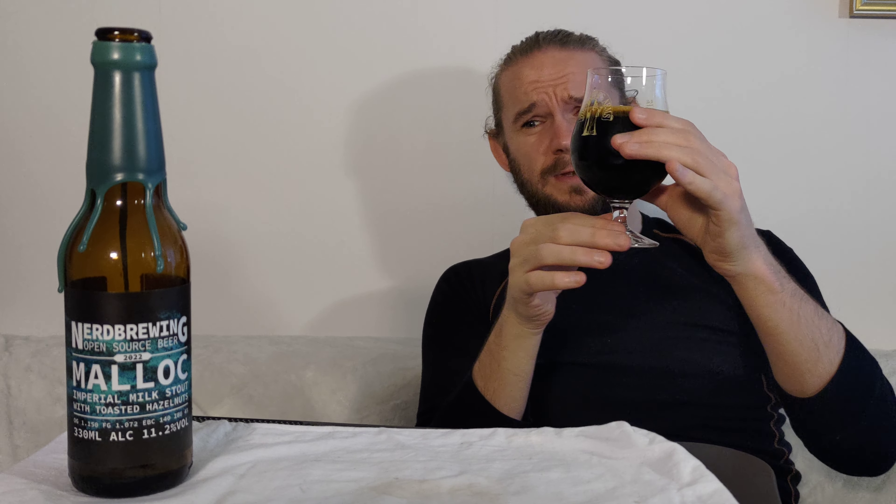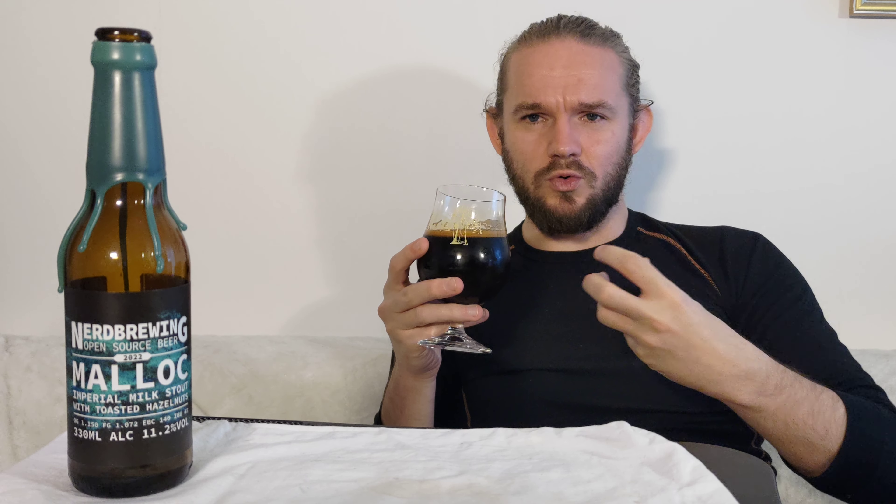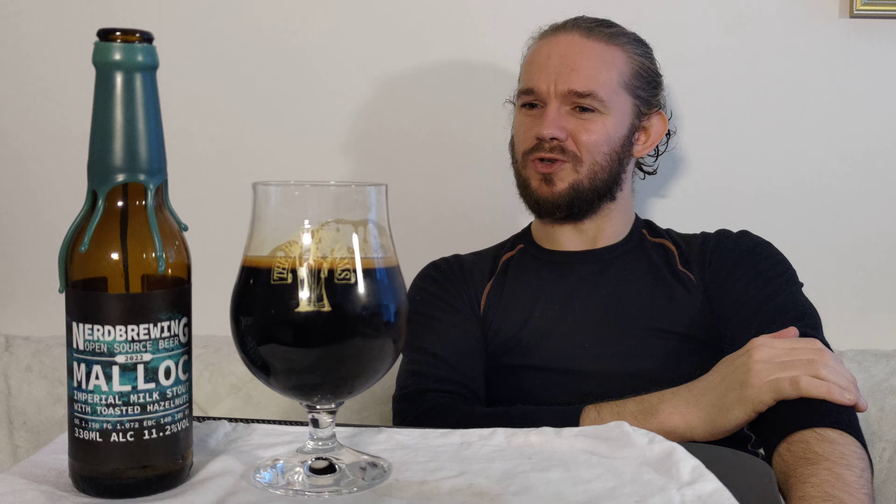Straight away with this one, the hazelnuts are very, very obvious. It's a bit strange — normally with Nerd Brewing you can still smell the Russian imperial stout behind the adjuncts, but in this one the adjuncts are a little bit more pungent than I've come across in their beers before. As a first impression, it's very smooth, very sweet — just a big nutty, woody affair. It gets a thumbs up from me aroma-wise. Just a little bit more pungent on the adjuncts than we've had from Nerd Brewing before — this is going to be quite interesting.